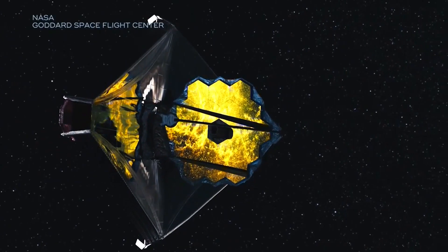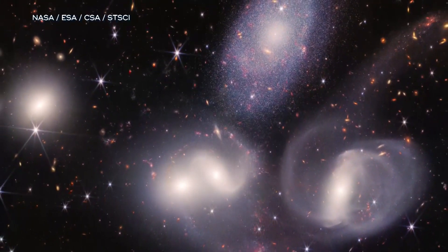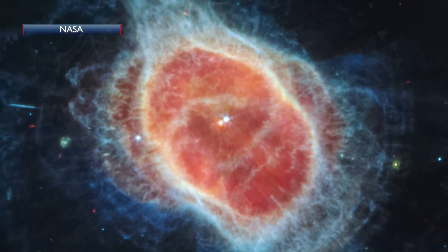The Webb telescope was launched Christmas Day last year, but the first pictures were released yesterday. It's an infrared telescope that allows you to see way early in the universe. You can see from way far away. Dust in the universe isn't blocked by it, so you can see things you couldn't see with the Hubble telescope, and that makes it fun as well.